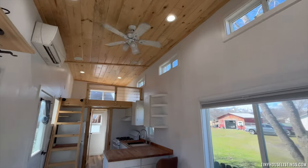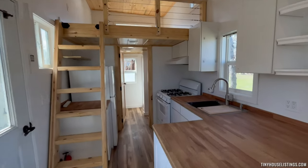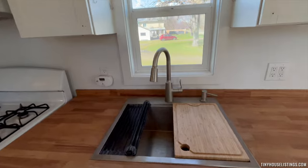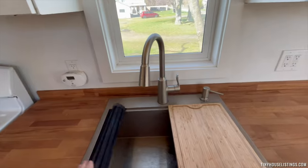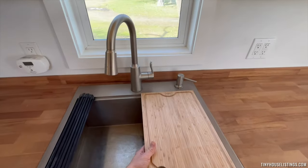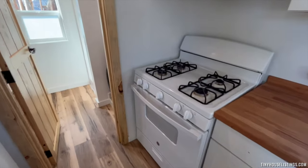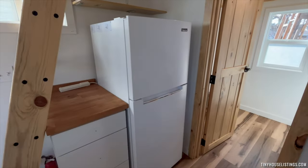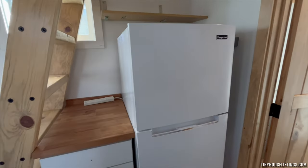Over to the kitchen, we have butcher block countertops and a nice sink with a drying rack that rolls up and out, and a removable tray. We have an all-gas oven and a smaller fridge to fit our smaller house.